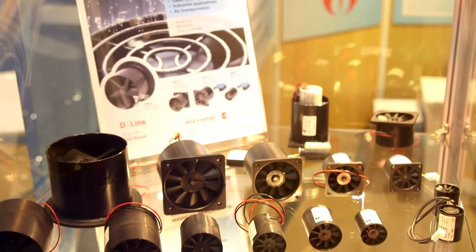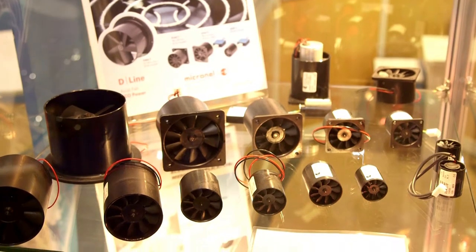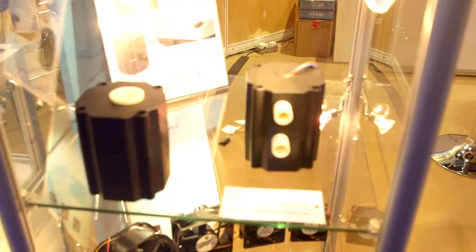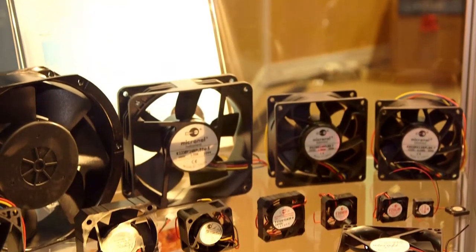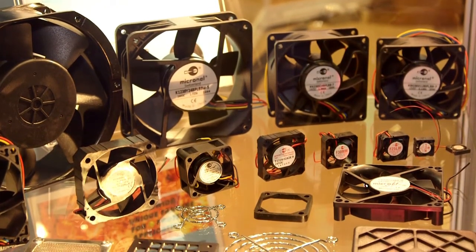Micronel supplies fans and blowers that are unique to the marketplace. We have ranges of products that literally nobody else makes, and we supply them usually to design engineering companies that need a specific air moving or cooling solution. Coupled with that, we are a European based — one of the few European based fan and blower companies that is family owned. We are very flexible with our approach and we can tailor solutions to specific applications and customer needs.